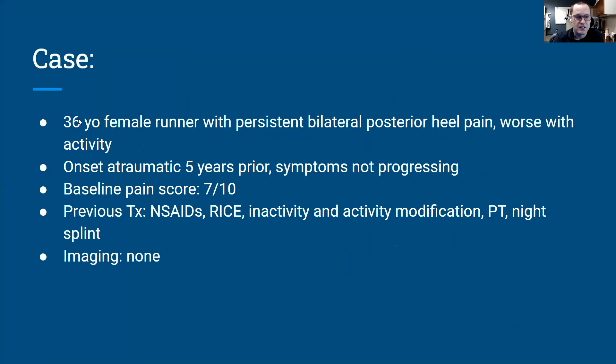She is a 36-year-old female, a runner with persistent bilateral posterior heel pain, worse with activity. This had started about five years ago without a specific injury, didn't necessarily correlate with any increased activity or changes in training regimen, but it had started and then gotten a little bit worse. The patient sought care with primary care and tried physical therapy, splinting, and oral anti-inflammatories, but it just wasn't getting better. Pain score with activity: 7 out of 10.